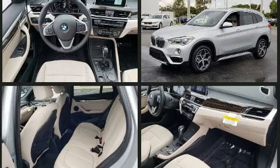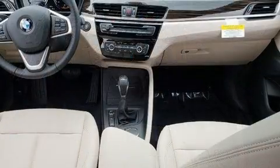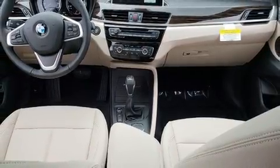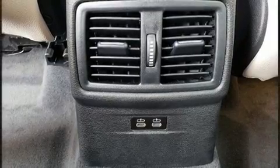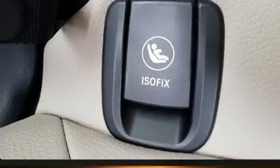A turbocharger is also included as an economical means of increasing performance. BMW prioritized practicality, efficiency, and style by including power front seats, automatic dimming door mirrors, heated steering wheel, power moonroof, and cruise control.